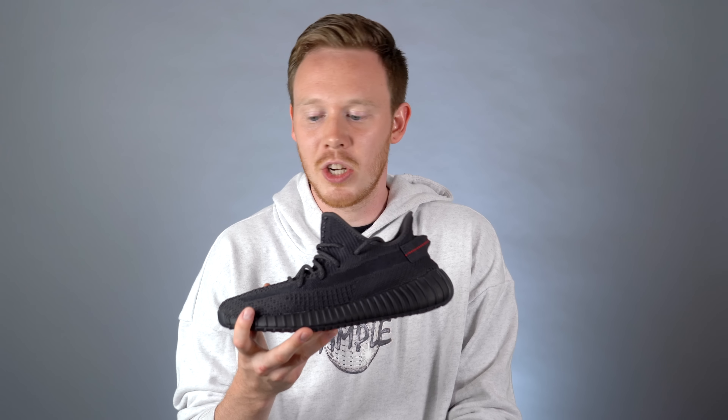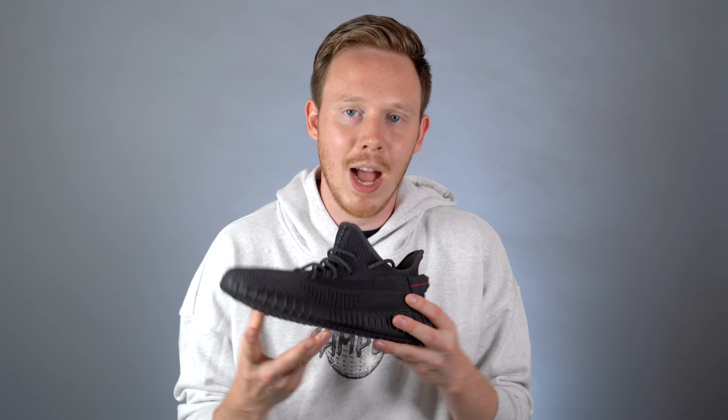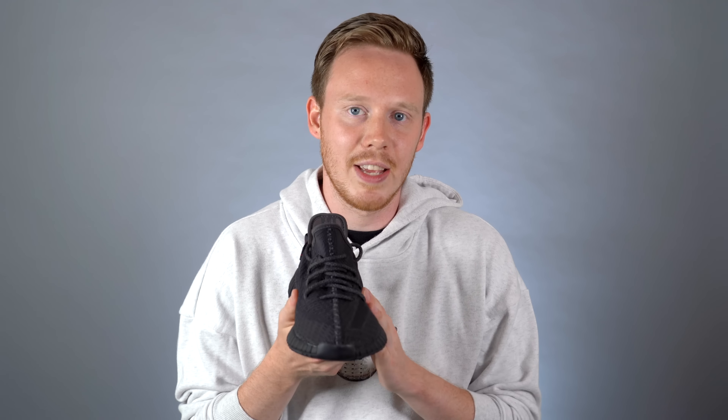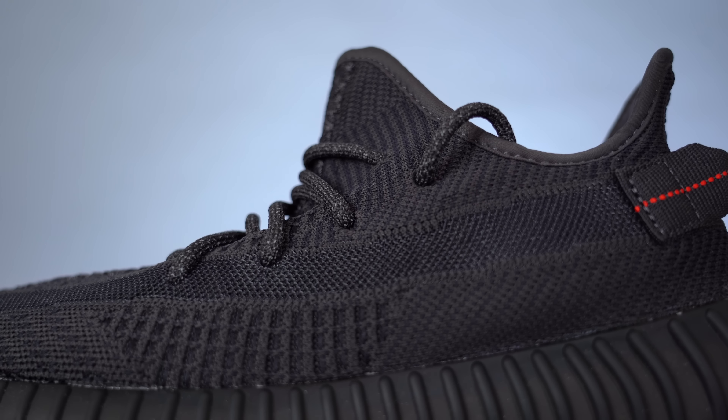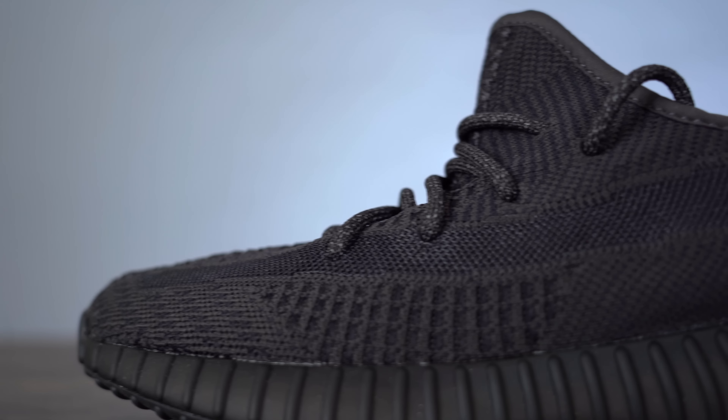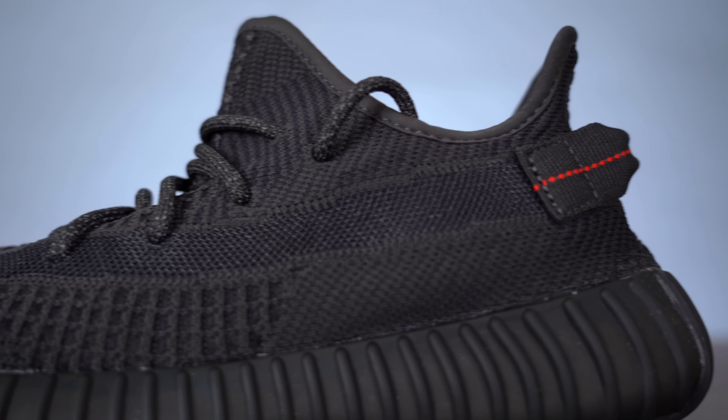If you couldn't already tell, this is the non-reflective version of the shoe. Two versions of the sneaker did drop: a reflective version which had 3M woven in throughout the primeknit, and this more general release version which was still pretty difficult to get, that didn't have any 3M in the upper and just had 3M in the laces. I would have been fine with either at retail, but for resale I would not have spent an extra $600 just to have some 3M thrown in the upper — I just don't think it's worth it. Just like the Statics, you've got a plastic mesh stripe running down the lateral side, but unlike the Statics it's not translucent, so you can't see through it. The stripe comes in almost a matte black and is actually darker than most of the primeknit on the upper.